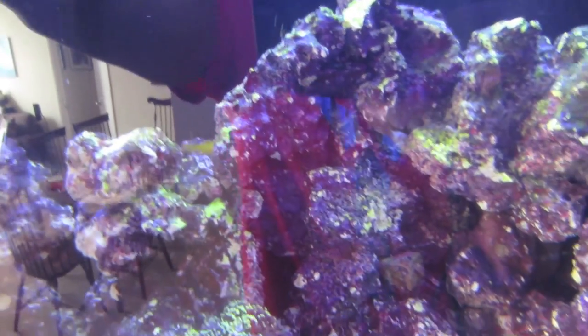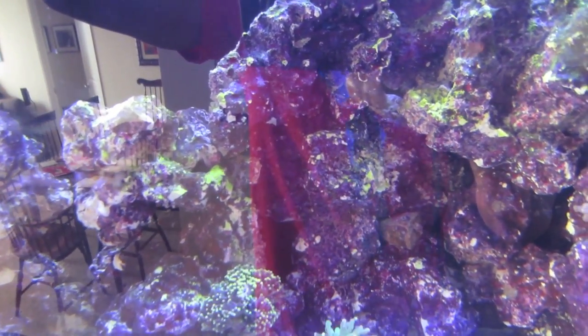There you go. Look at him go. Immediately goes to hide — all the way somewhere I can't even see him.